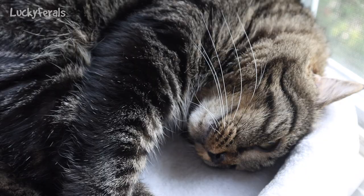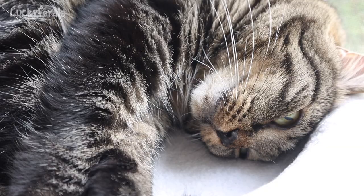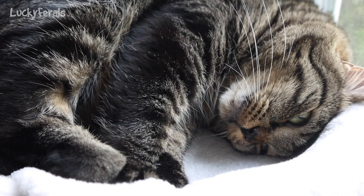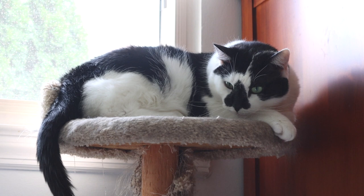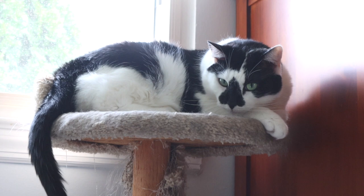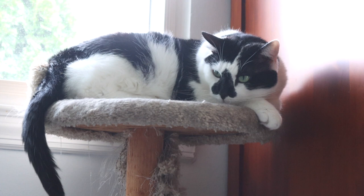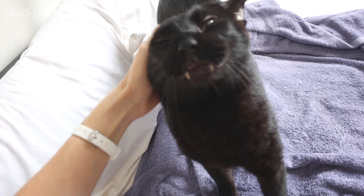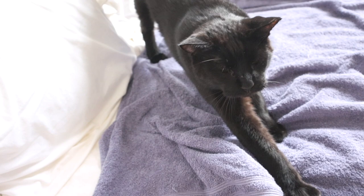September is National Preparedness Month, the goal of which is to raise awareness about the importance of prepping for emergencies and disasters. This means it's a great time to stock up on cat supplies like dry food, canned food, kitty litter, and even water as we head into the fall and winter seasons. I was just in a store the other day where a woman was buying several bottles of water for her dogs because her neighborhood still didn't have any water after the recent flooding here from the remnants of Hurricane Ida.